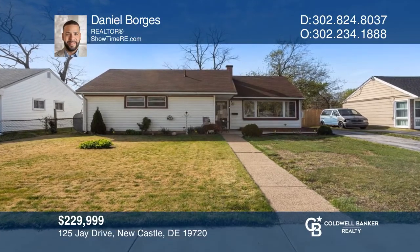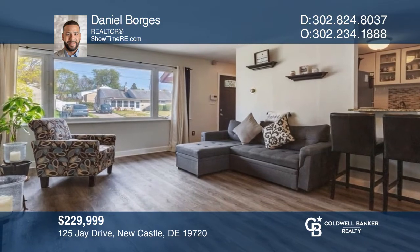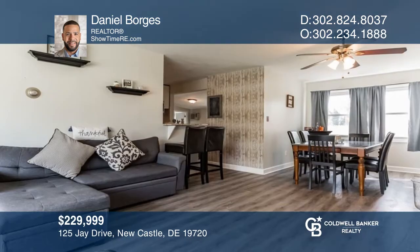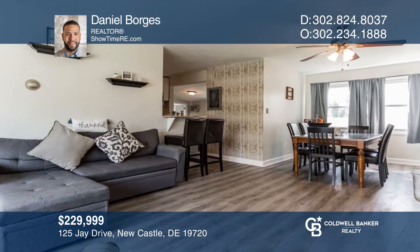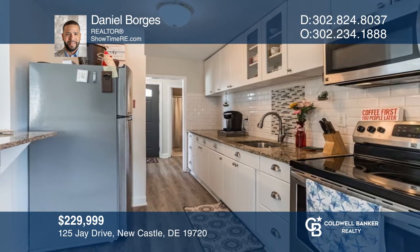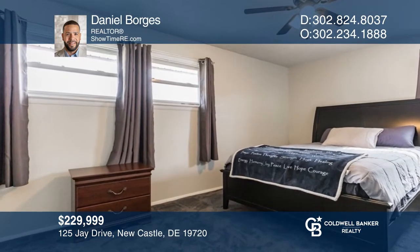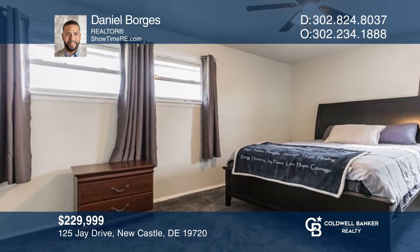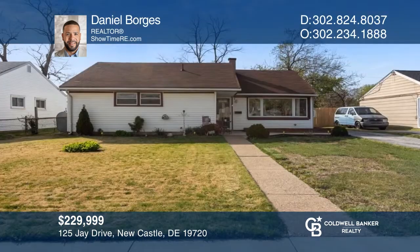As you enter this charming three-bedroom ranch home, you'll notice the freshly painted walls and recent updates, including the luxury vinyl plank flooring throughout and granite countertops. The kitchen, dining area, and living room are all connected with an open floor plan. The three spacious bedrooms all have newer carpeting. Your new home is just a call away. Contact Daniel Borges for more details.